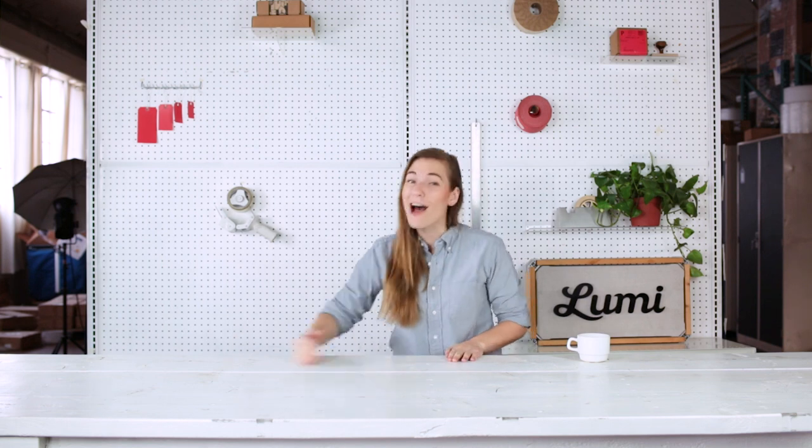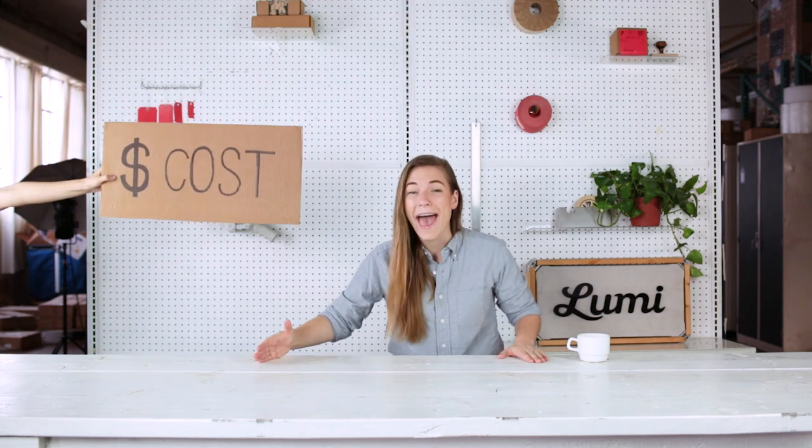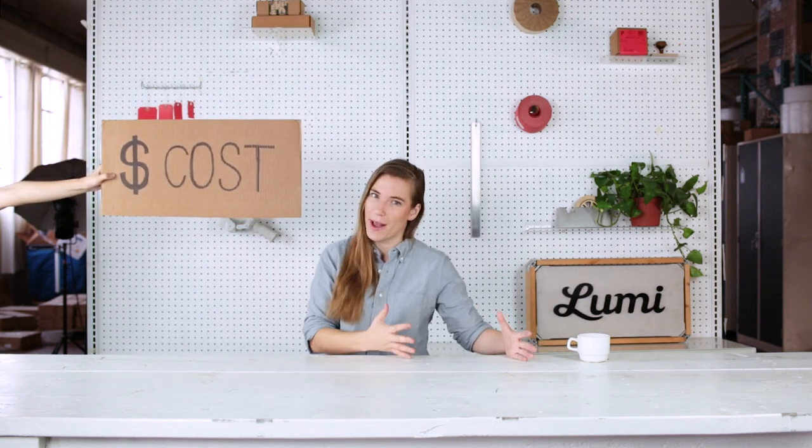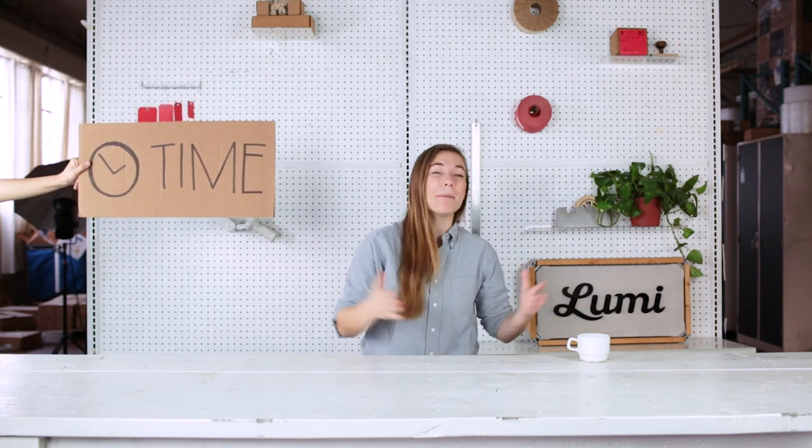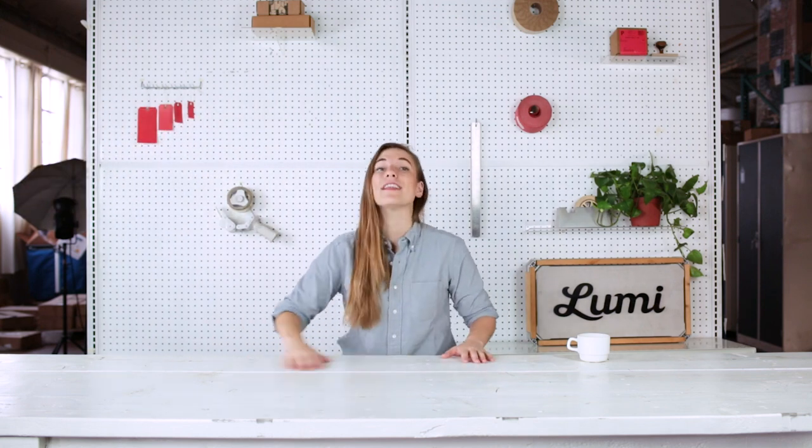When making your packaging budget, there are two main factors to keep in consideration. The first and most obvious one is cost — how much should you be paying for your packaging? The second one is time. Things can save you money, but maybe take you extra time in fulfillment, and that's going to cost more in the long run.